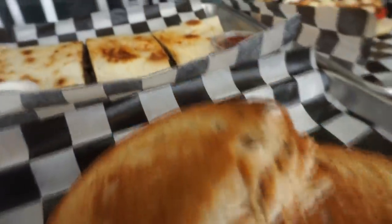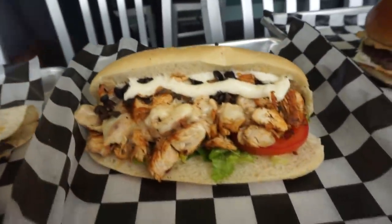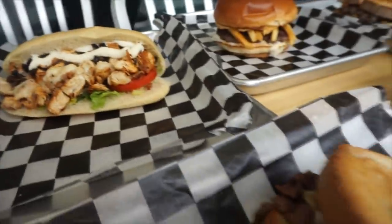For this challenge we're going to have what is like eight different sandwiches including shawarmas, a burger, and of course the traditional Terry Melts. This is such a cool restaurant.